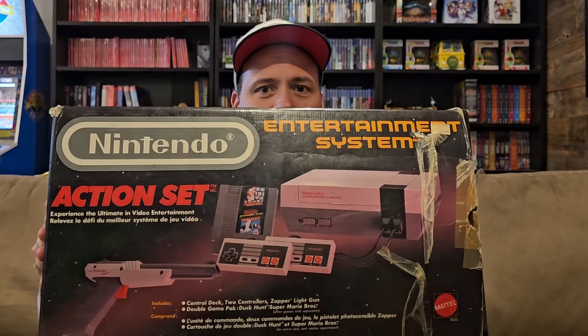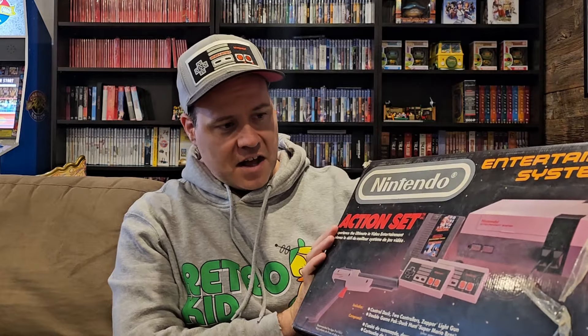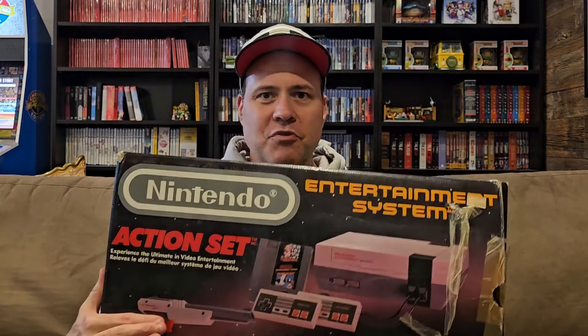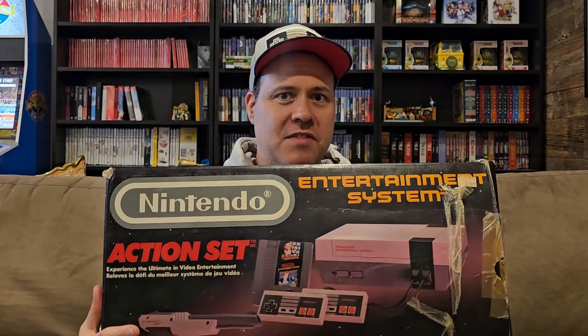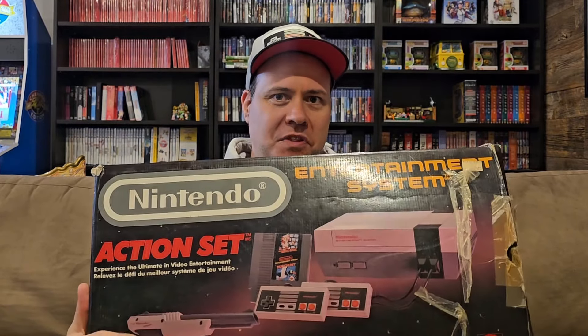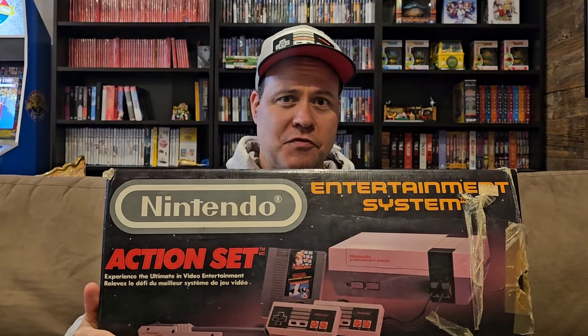First up we've got this nice piece here — a Nintendo Action Set. It's the set with Mario Duck Hunt, the zapper, and two controllers. This one has the gray gun, which was released before they replaced it with an orange gun because they thought the gray one looked too realistic. Most people would have had the one with the orange gun growing up, so this is the one that came before that. Everything's in here, it's all complete, so really happy to get this. Great piece to put into the store for sure.